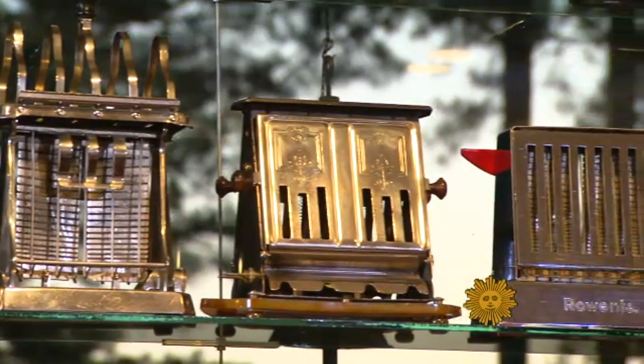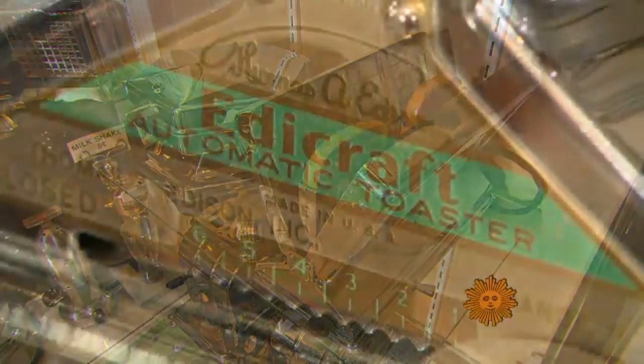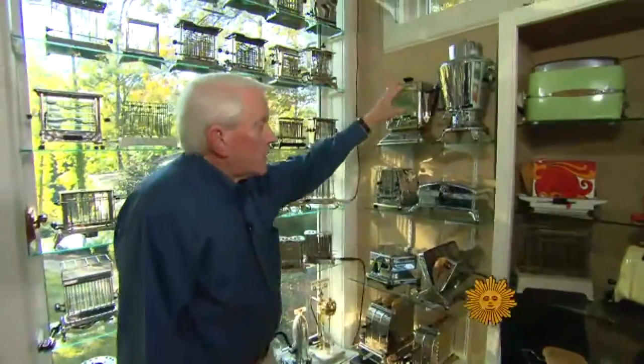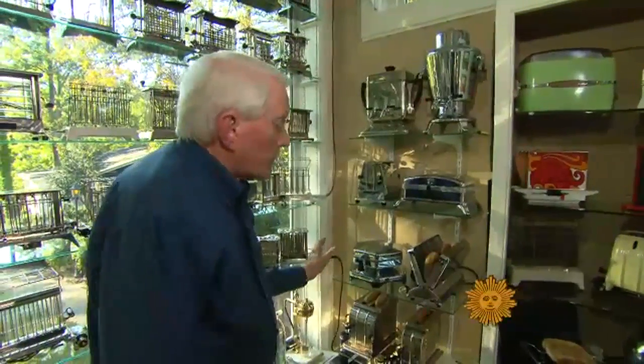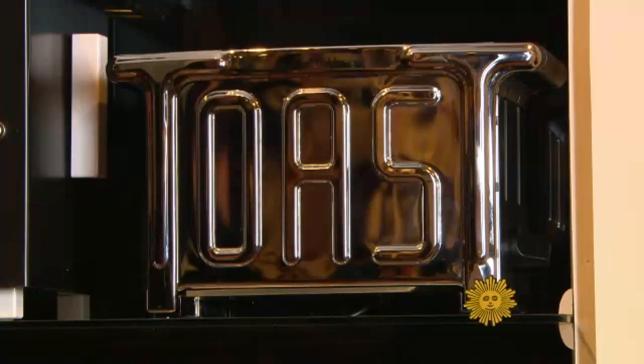The quest to build a better toaster attracted some of our greatest minds, like the guy who invented the light bulb. These are basically the items that Edison made, called Evercraft. They're very extremely well-made, a very durable sort of thing. And when sliced bread was invented in the 20s, toast took off.